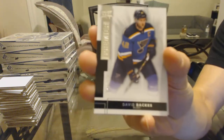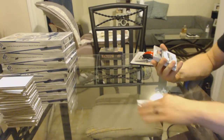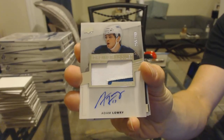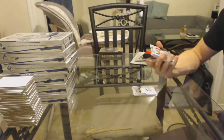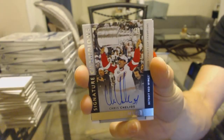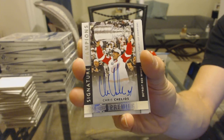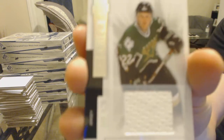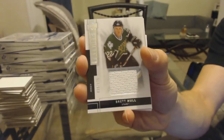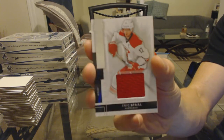Base card number 249 for the St. Louis Blues, David Bacchus. We've got a two-color rookie patch auto, number 299 for the Winnipeg Jets, Adam Lowry. We've got a signature champion, number 56 of 99 for the Detroit Red Wings, Chris Chelyos. Base jersey number 125 for the Dallas Stars, Brett Hull. We've got a base jersey number 125 for the Carolina Hurricanes, Eric Stahl.